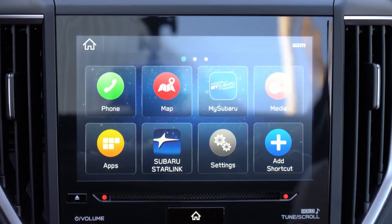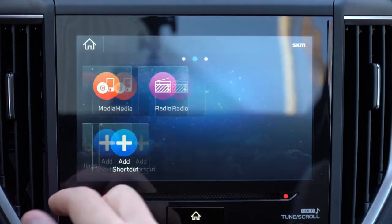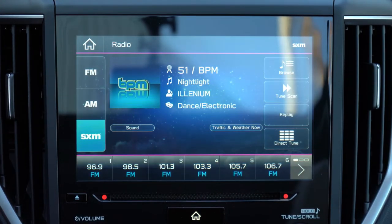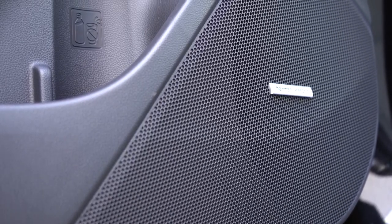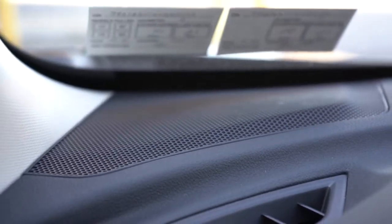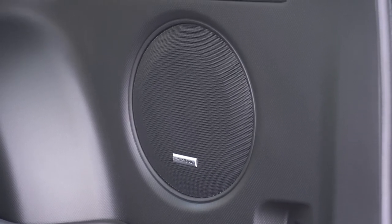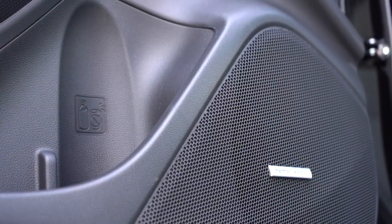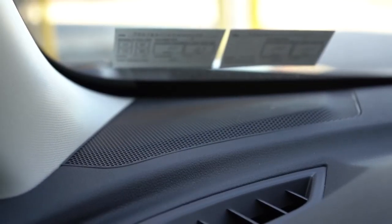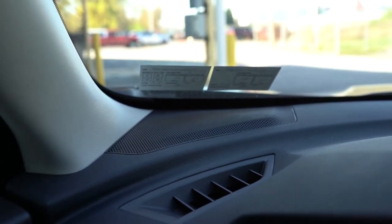A factory navigation system comes with the Touring trim only — really only necessary if you go through a lot of tunnels or mountains. When it comes to sound systems: four speakers on the base, six speakers on the Premium, Sport, and Limited, and a 9-speaker Harman Kardon system with 576 watts on the Touring — optional on the Limited, which we have today. Testing it out, there's definitely a ton of bass. It was very easy to adjust bass and mid-range levels via a Sound button below the radio settings.